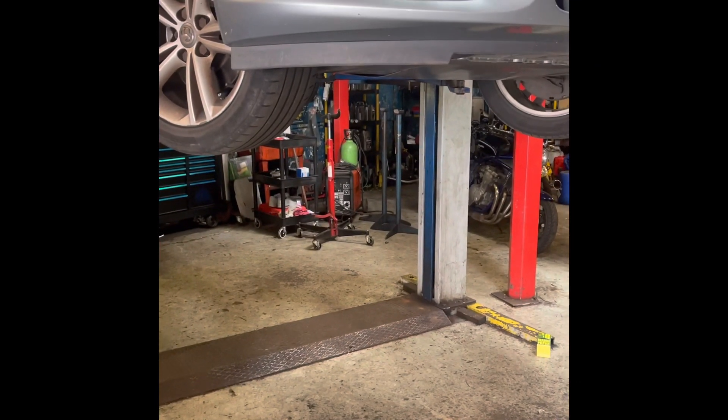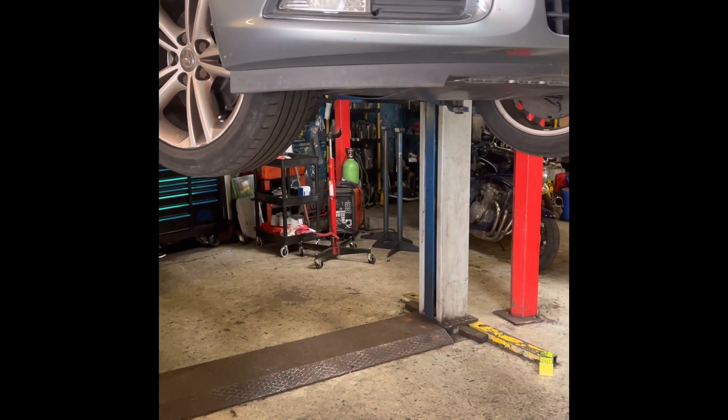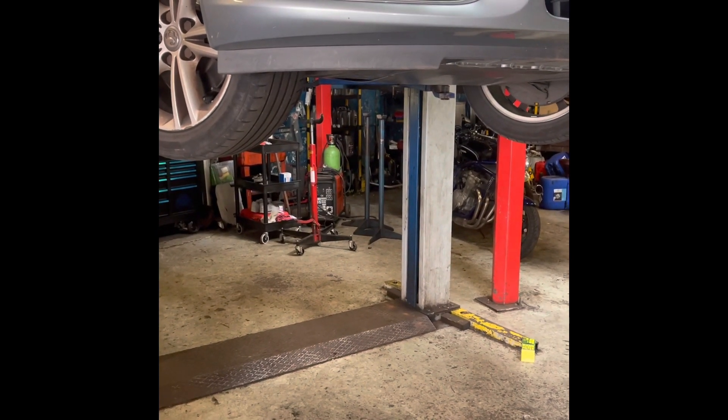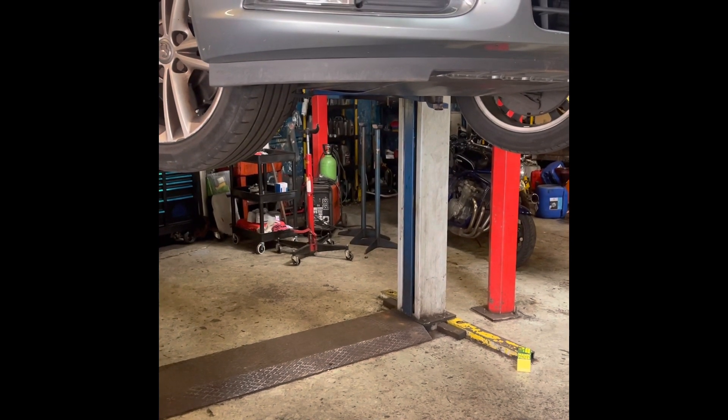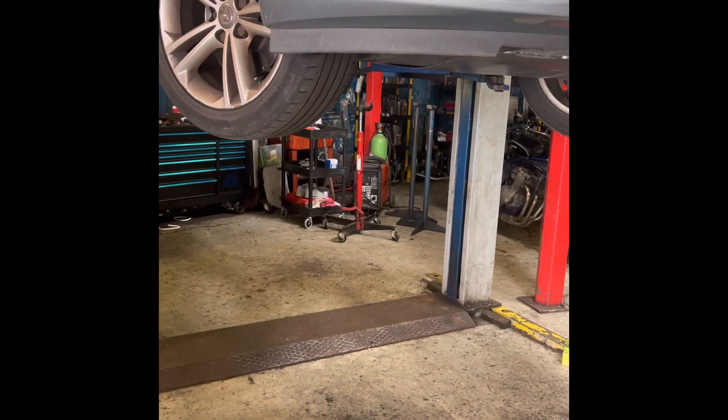Hi guys, today we're going to do an oil change on the Insignia. We've already dumped the oil, now we're looking for the filter. It's a really little hidden spot here, so we've taken the under tray off and now I'm going to show you where it is.